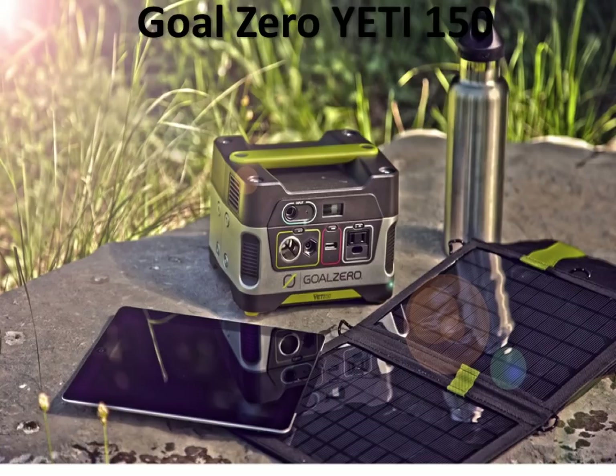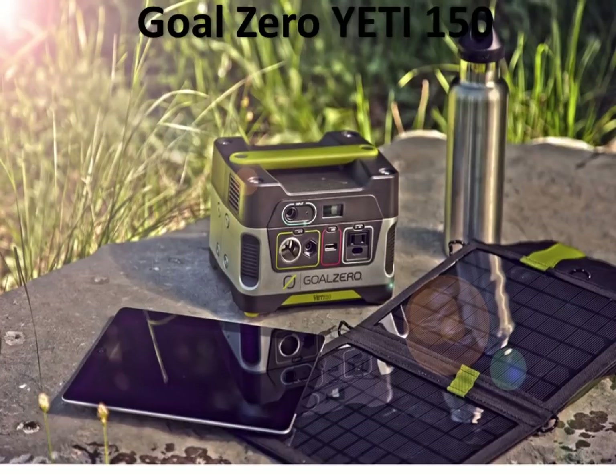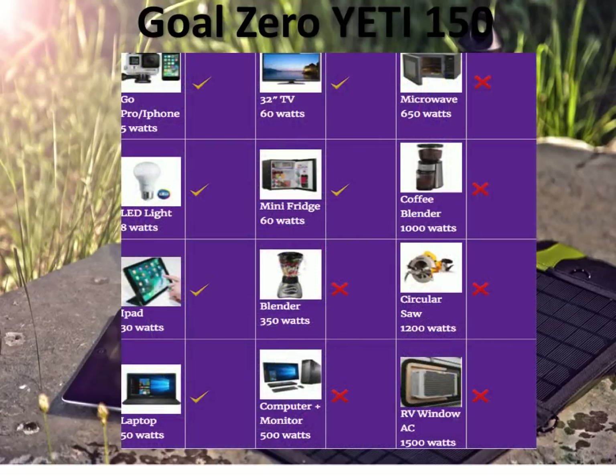The next generator on our list is the Goal Zero Yeti 150. This is also a very good looking generator — in my opinion, it looks a tad better than the PAXS. It's also slightly more powerful and a little heavier. The Yeti 150 is pretty much in the same power range as the PAXS 100W. It can do your GoPro or iPhone for about 20 charges, run a small TV for about an hour and a half, and you can't do any of the bigger devices like a blender or circular saw.